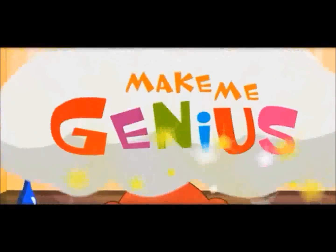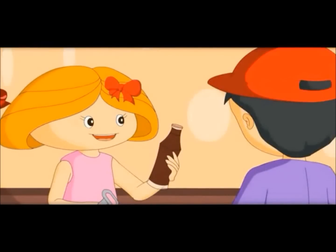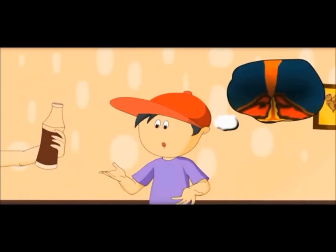Let me show you something. We are making a volcano here. Why are you shaking it? To create air pressure inside the bottle. Wow, it is like a volcano!